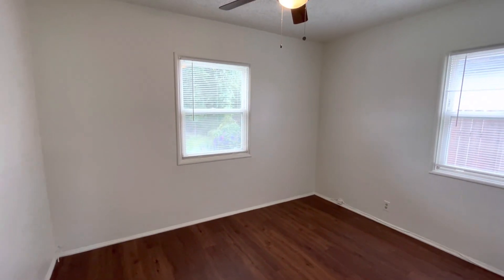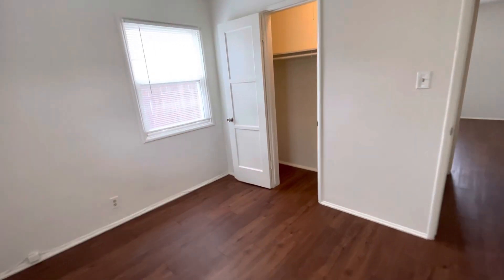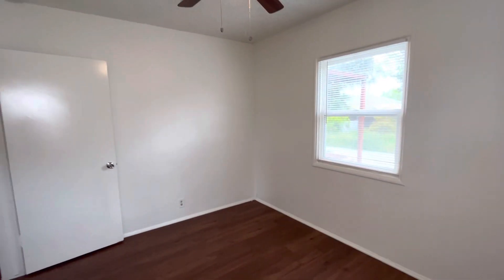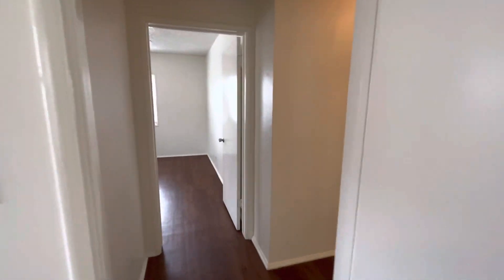To the left here, we have our second bedroom — ceiling fan in here as well. Lots of natural light with the two windows. All three bedrooms have two windows, which is very nice and brings in that natural light. Here is the closet with lots of hanging space and a nice shelf for storage. This one looks out into the backyard, which is a large backyard and we'll go there in a minute.